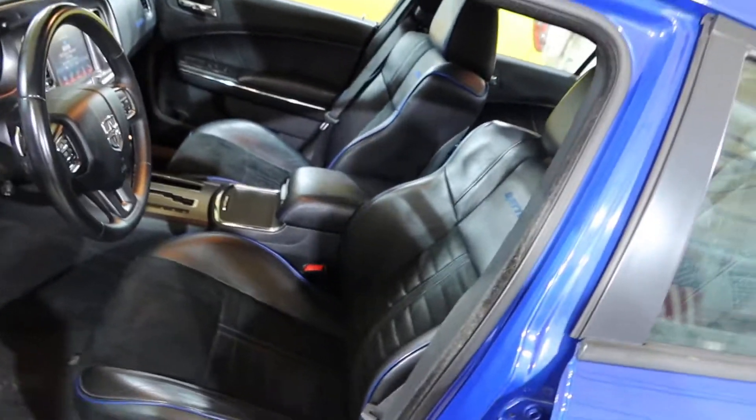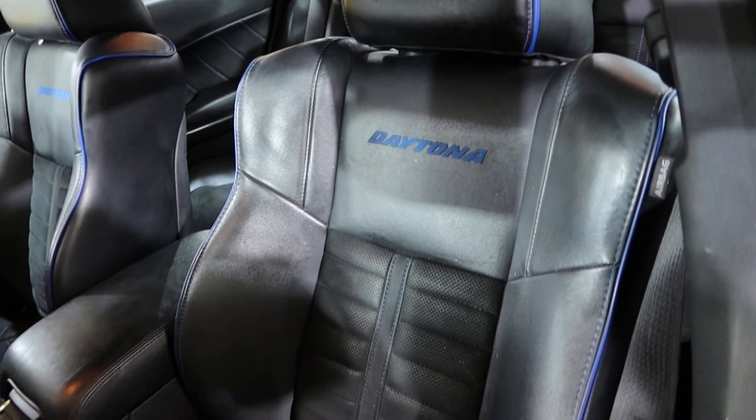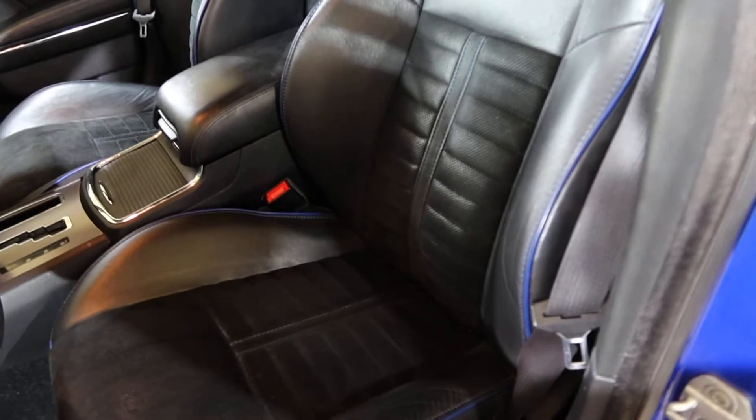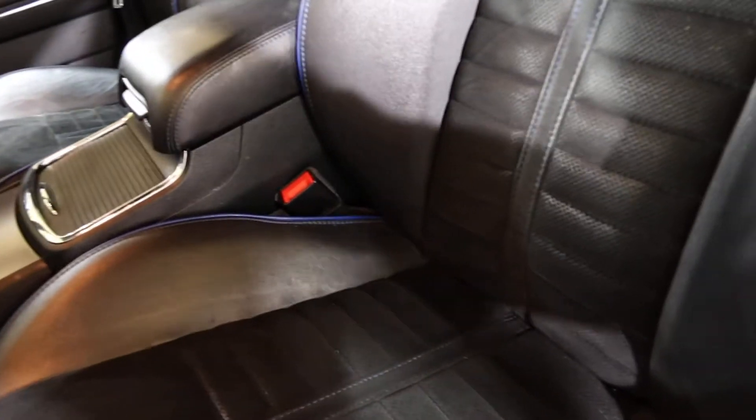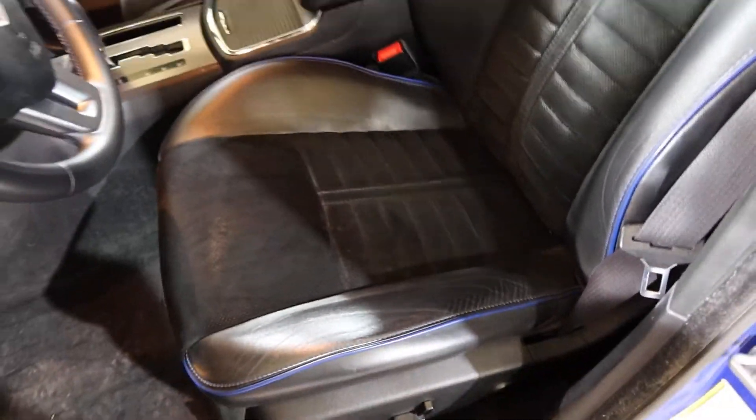The interior of these has special seats. They say Daytona on them and have blue pin striping, with the center being a cloth material and leather along the sides. We'll have those taken out and get some better pictures of them.